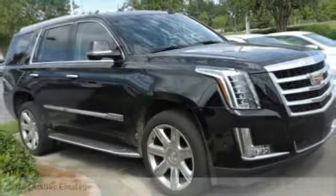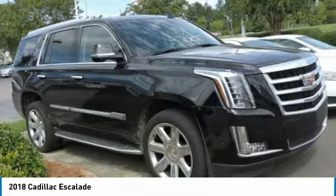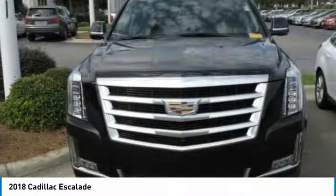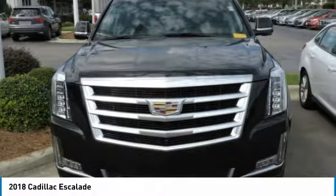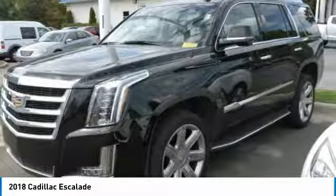Love the 2018 Escalade. A full-size luxury SUV, the Cadillac Escalade stands for A-list style. Thrilling, yet effortless performance, combined with advanced luxury and technology that's on the leading edge of the industry, makes the Escalade an easy choice.